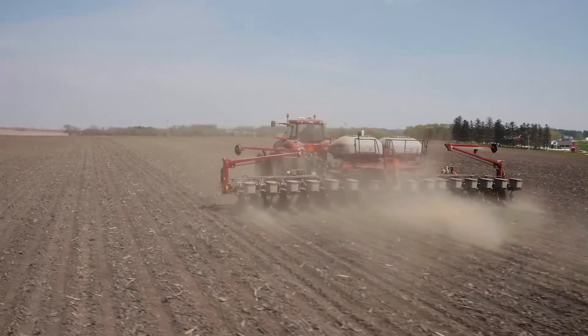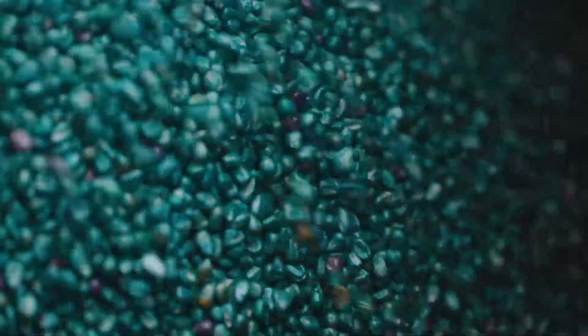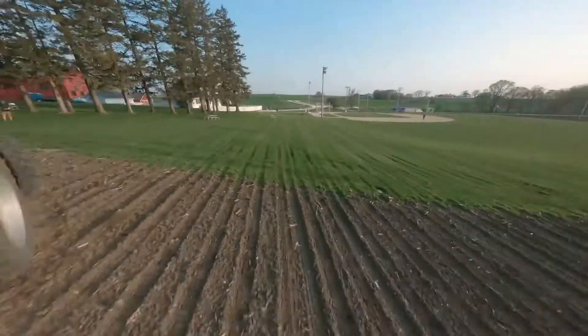You're always one day away from a drought, you're always one day away from a flood. By using some of the seed treatment that helps us manage some of that risk, hopefully that corn plant can stand through it.